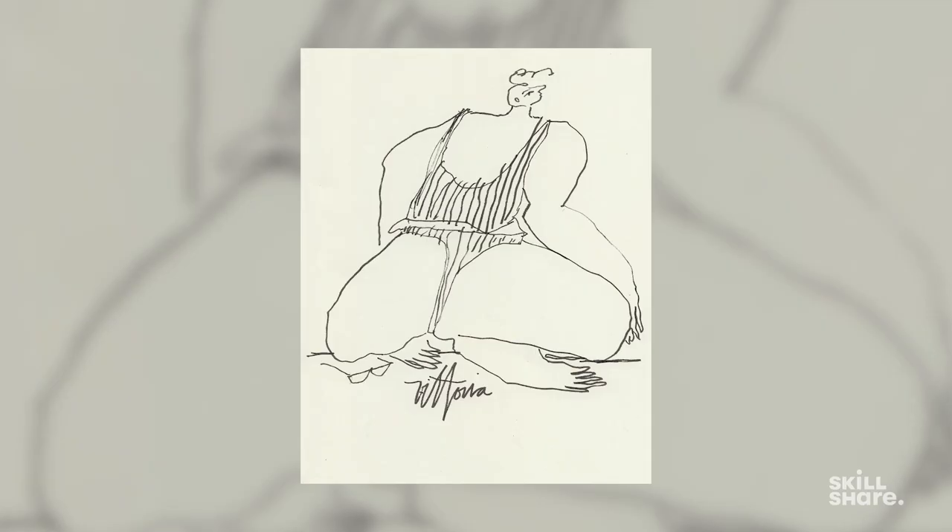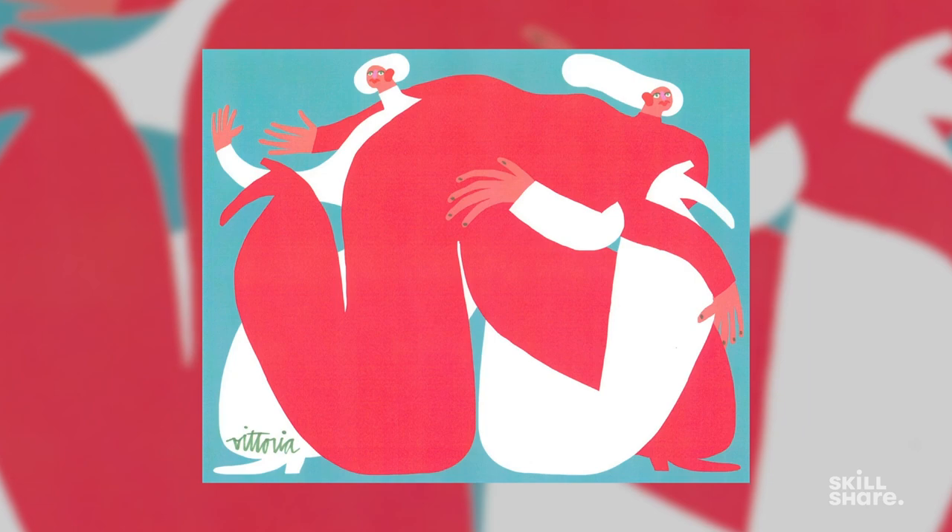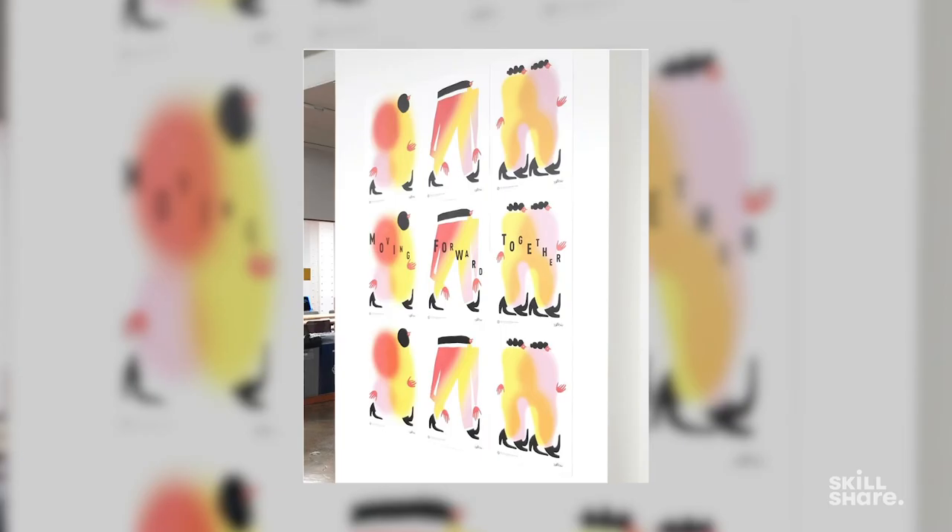Hey everyone, my name is Amber Vittoria and I am an illustrator who lives and works in New York City. My work focuses on femininity in the female form. It uses bright colors and fun shapes to tell relatable depictions of people.